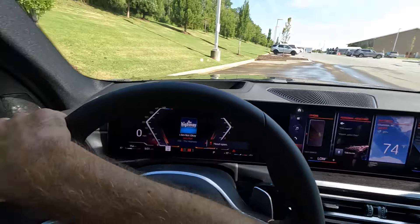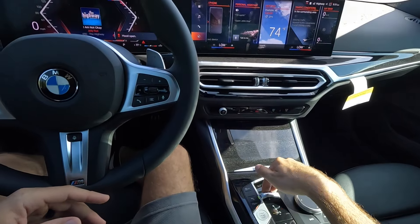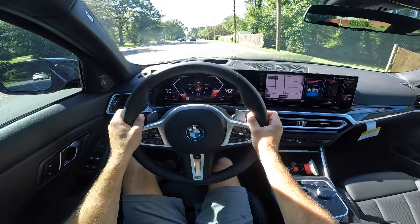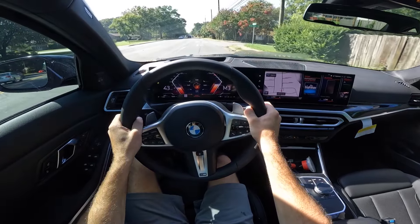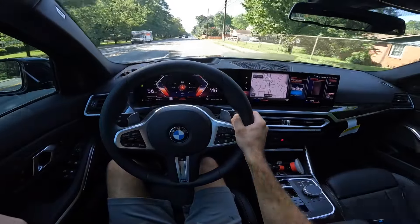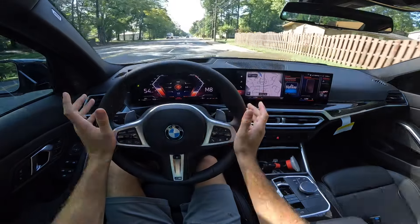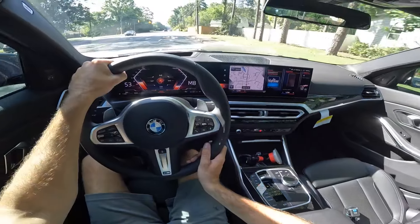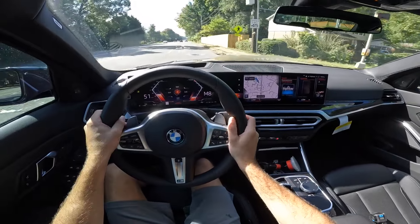Visibility over both shoulders is very easy — you really don't have any blind spots. From second gear in sport mode, the acceleration is very smooth and very quick for mild acceleration, so there's a lot more potential with this vehicle as far as power goes.